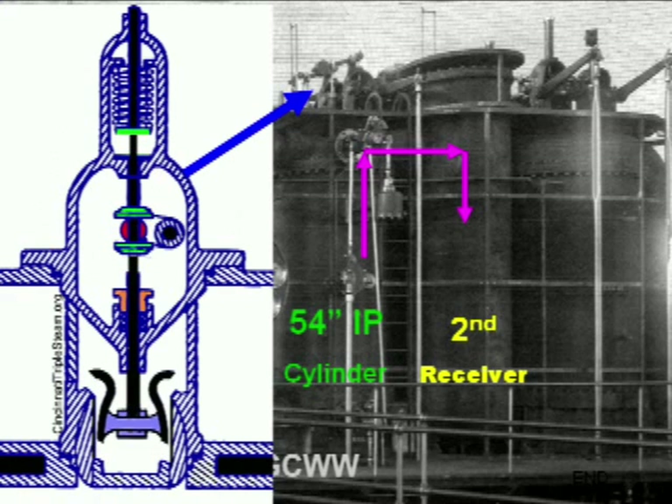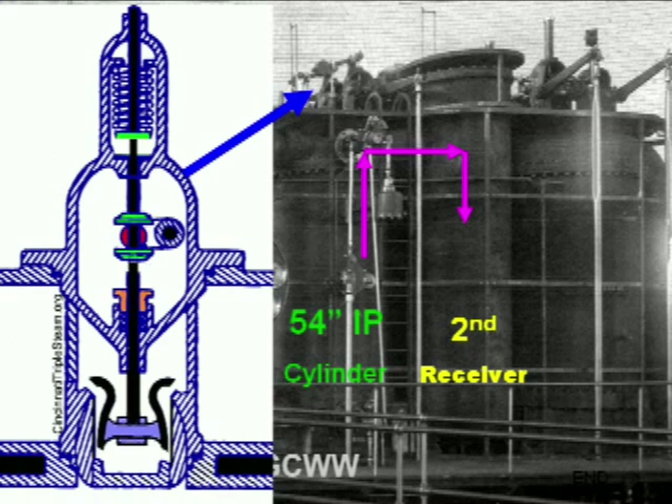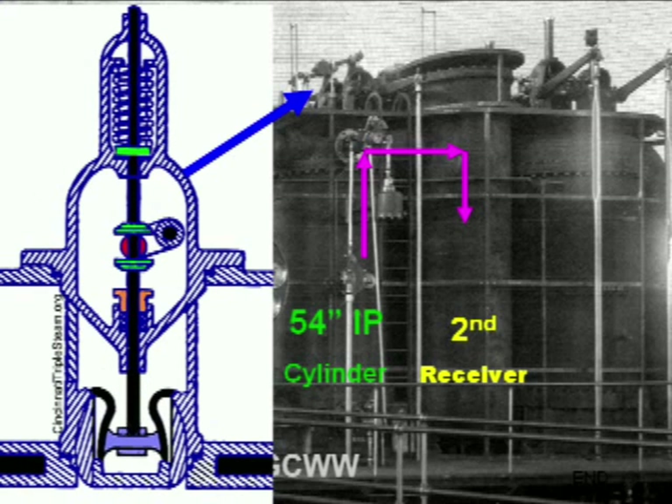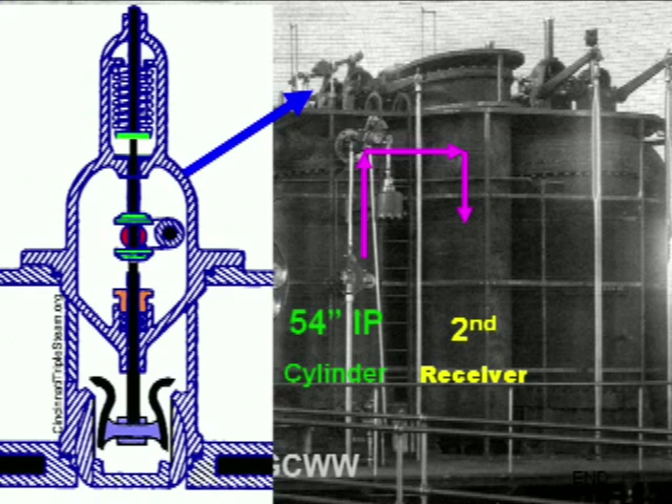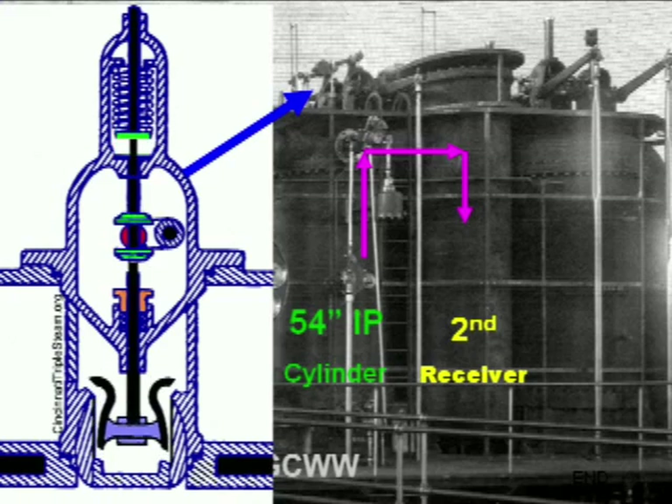The poppet valve was selected because of its ability to control large volumes of steam. However, the normal poppet valve would require considerable operating force in the presence of high-pressure steam. That problem is solved by using a balanced poppet valve that requires very little force to open but maintains its ability to handle large-volume steam flow.